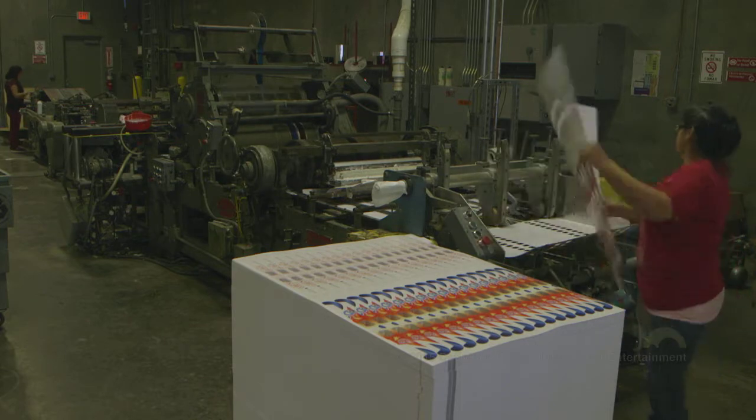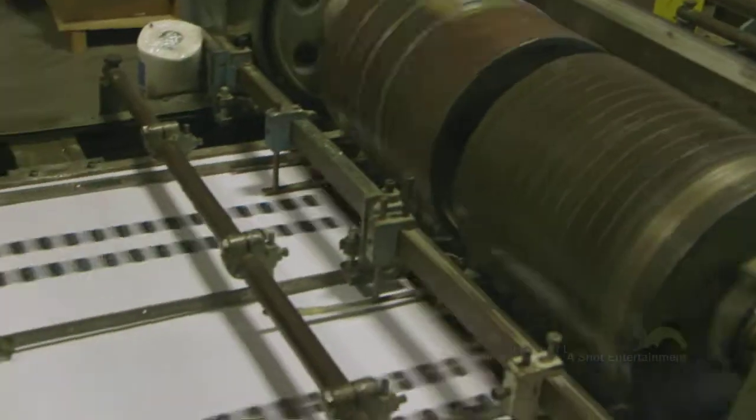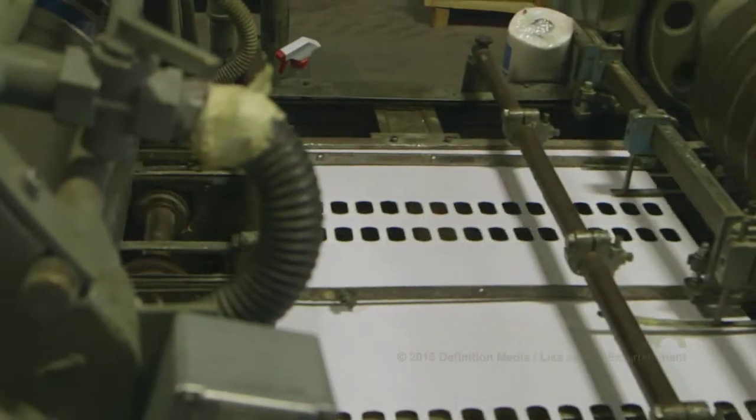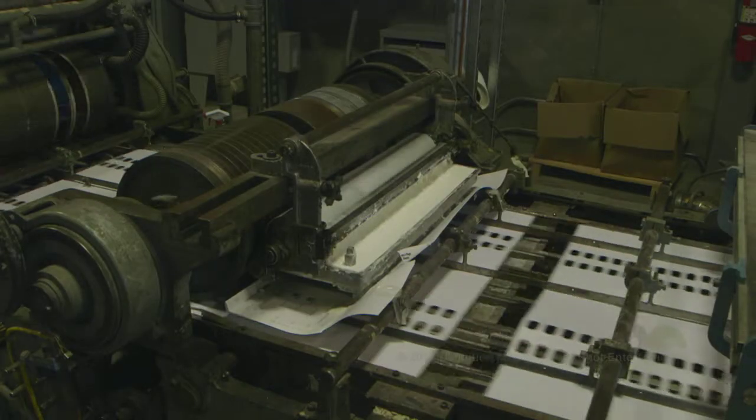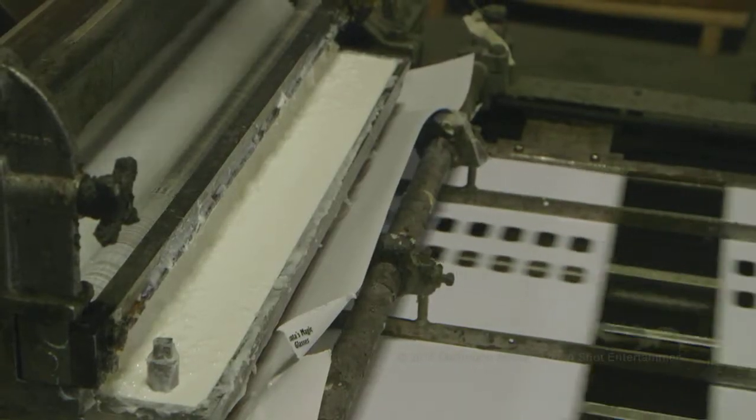Now that the sheets have been eye-holed, they are ready for the laminating process. This is where the glasses are fitted with their all-important coloured film, ready to create the 3D effect. The first step of the process is gluing the film to the front sheet of the glasses, covering the eye holes.